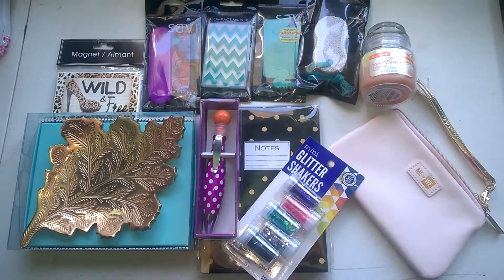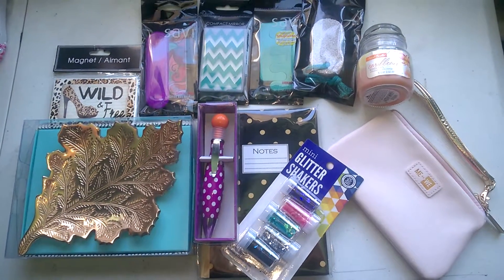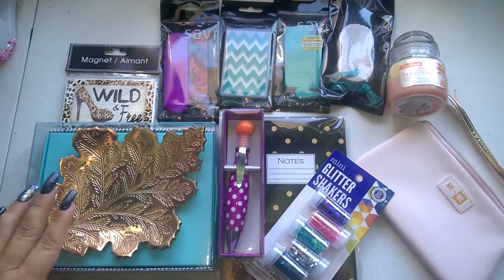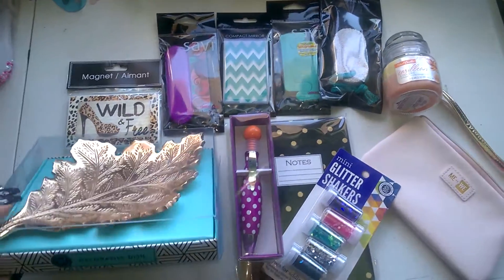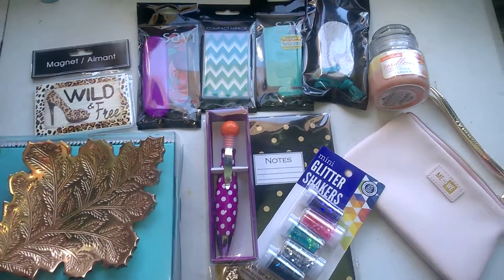Hi everyone, it's me Diana G. I've got the prizes together for my birthday card challenge giveaway and I just wanted to show you guys everything. This is first place right here — first place will get all of this. There's a decorative dish, very beautiful gold leaf.